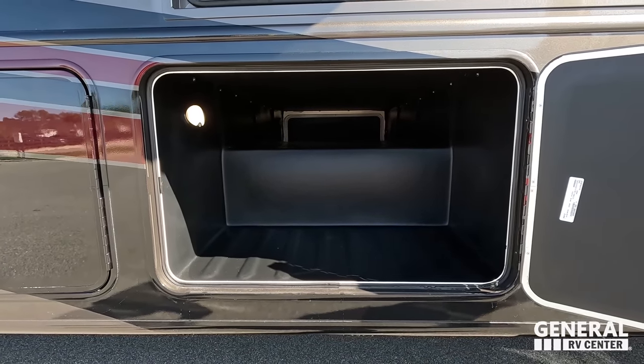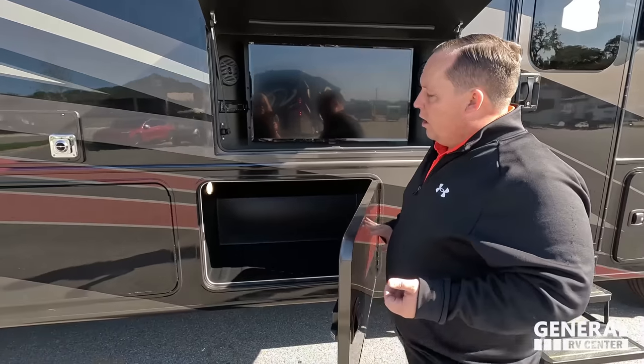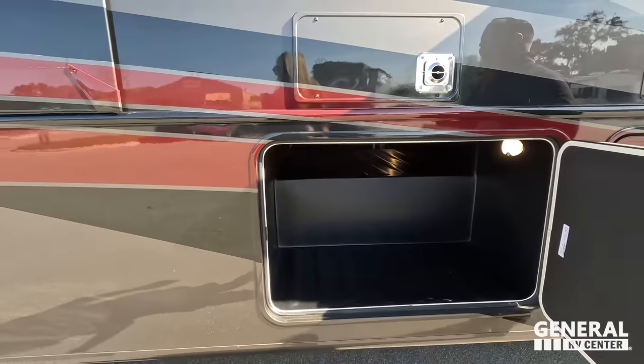Fantastic storage throughout. What I like is that when it does get wet or moist, it's not on carpet. Right here we have more storage as well.